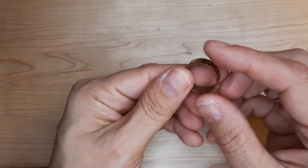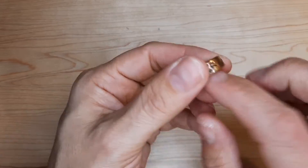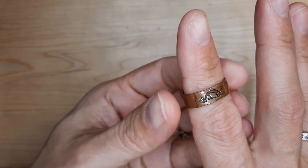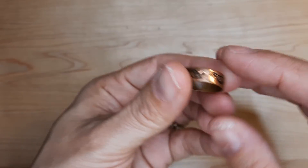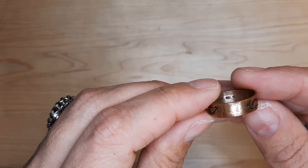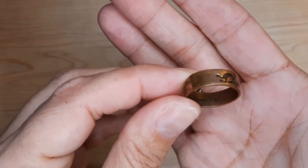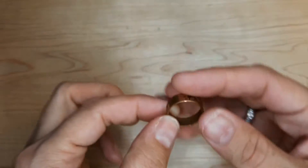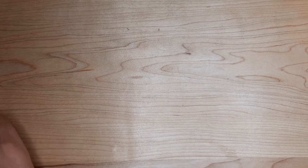Here is a copper ring. It has a print of someone playing an instrument throughout the whole thing. It says copper on the inside as well. It's cute.